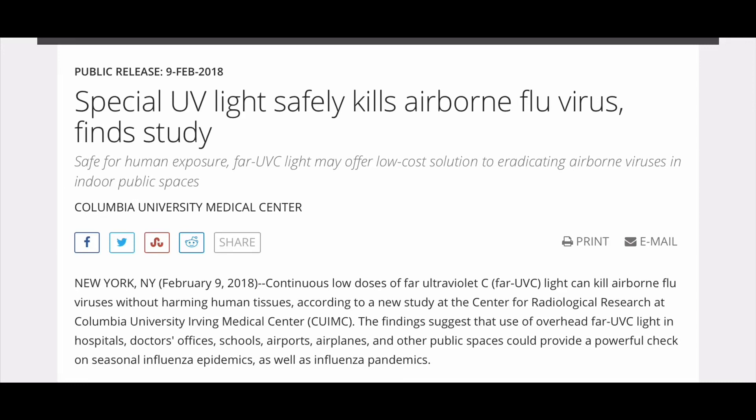This is Electric Universe Eyes, and today I wanted to talk about a potential way to combat this new COVID-19 coronavirus.